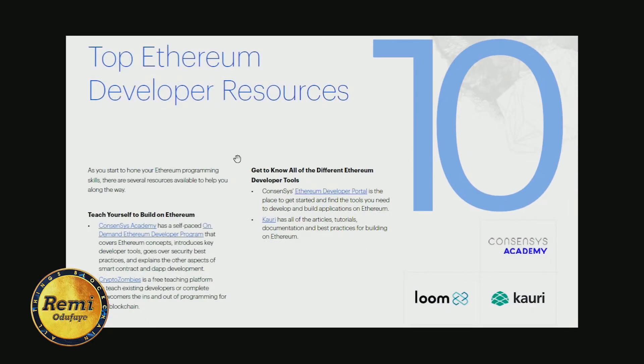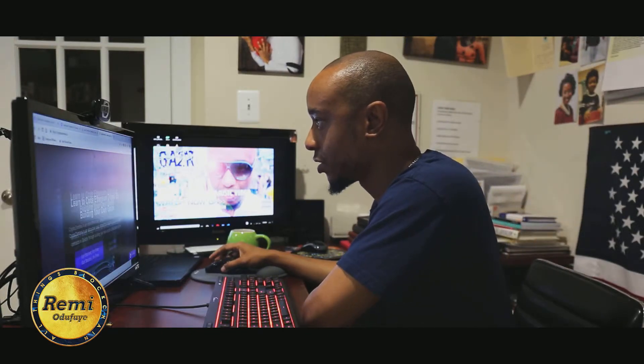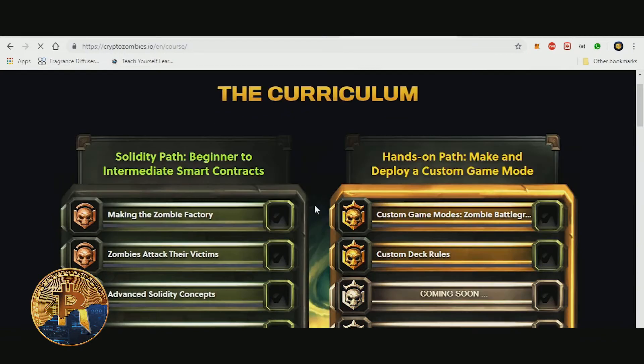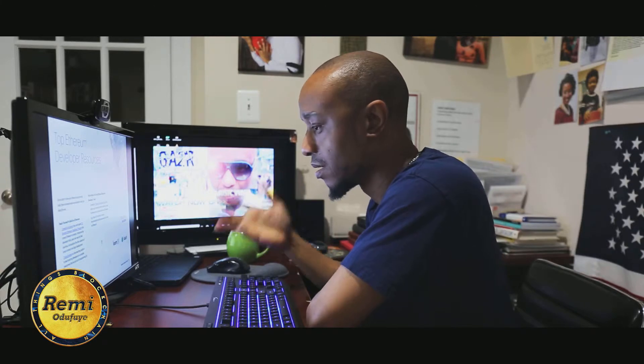The tenth thing is top Ethereum developer resources. First is CryptoZombies — a teaching platform to teach existing developers or complete newcomers the ins and outs of developing on blockchain. You can open an account on CryptoZombies; it's a cool resource to learn how to code. It teaches you Solidity from beginner to intermediate through building smart contracts, and you're having fun playing a game while learning — specifically focused on Solidity, which is really cool.